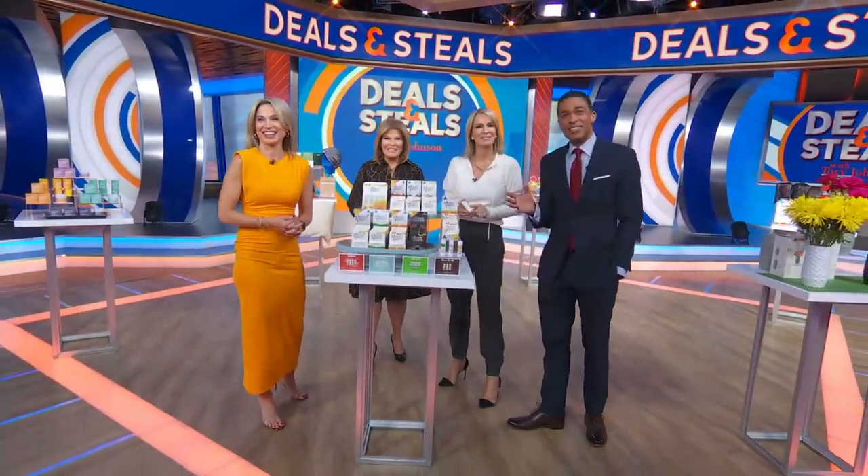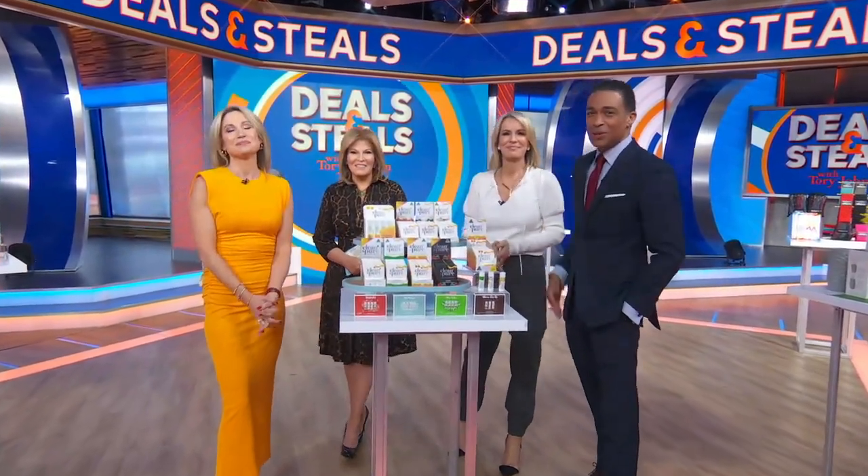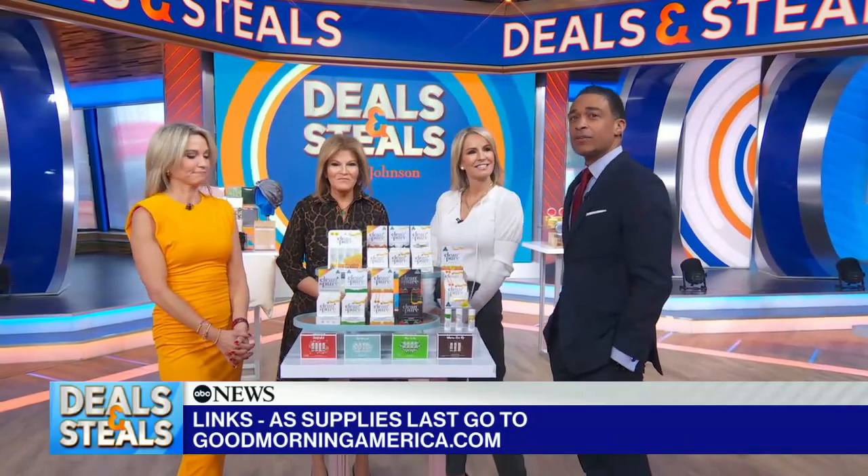We are so excited about this segment because Tori is here. It's time for Deals and Steals. We partner with companies to bring our viewers incredible savings. Tori has deep discounts on products designed for comfort, all from six small businesses.